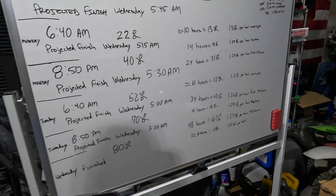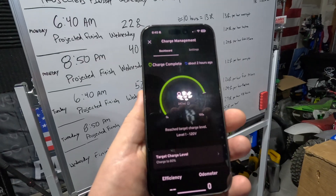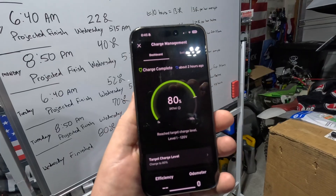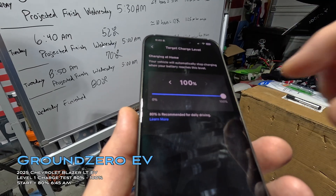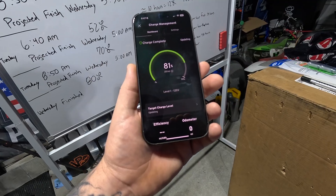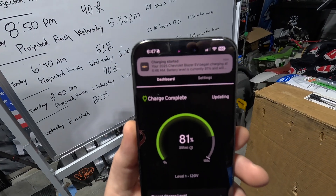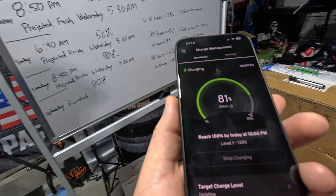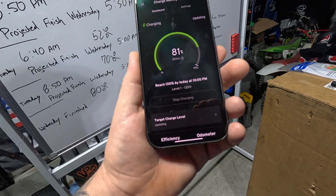Now let's find out what it takes to go from 80% to 100%. Changing the target charge setting to 100% — it's 6:45 AM. The app updated showing 81%, and it says charging will be completed today by 10:00 AM. We'll check in at 10 o'clock.